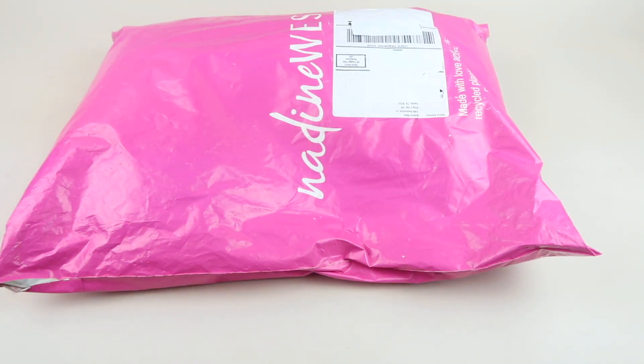This is my review and unboxing for Nadine West for December 2020. This is a clothing subscription that you can try completely free. Normally you're charged a $9.78 styling and shipping fee, but that's waived for your first month. Just use my link and code down below. I also have a larger code so if you keep everything in your bag you're going to get 15% off — details are in the description box.